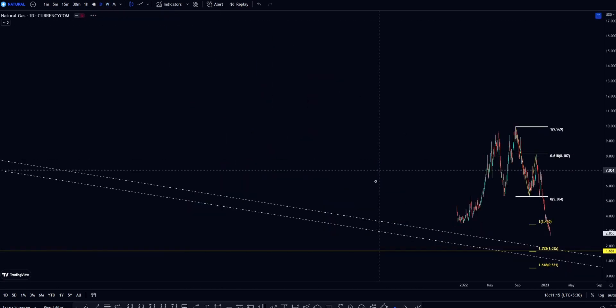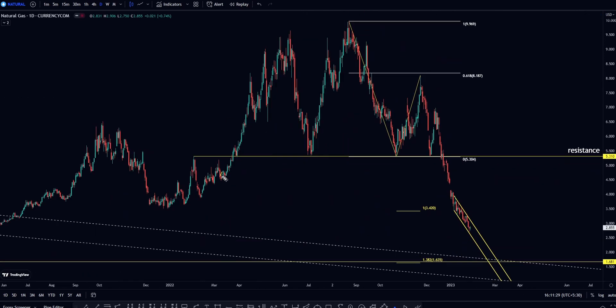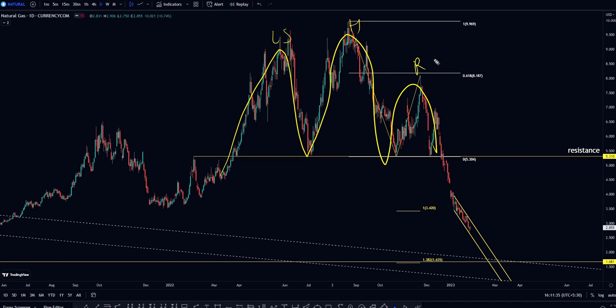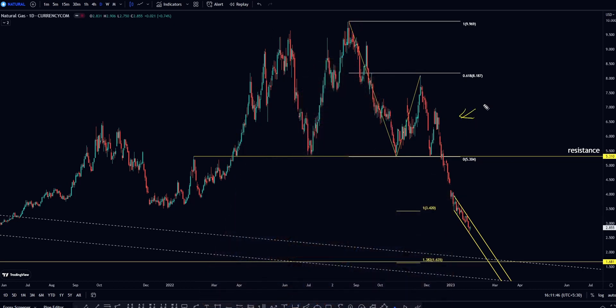If we look at the daily timeframe, this was a head and shoulders chart pattern — your head, your left shoulder, and right shoulder. You can call it the Putin head and shoulders pattern, because since governments found an alternate to Russian energy, these things are collapsing in a vertical line.